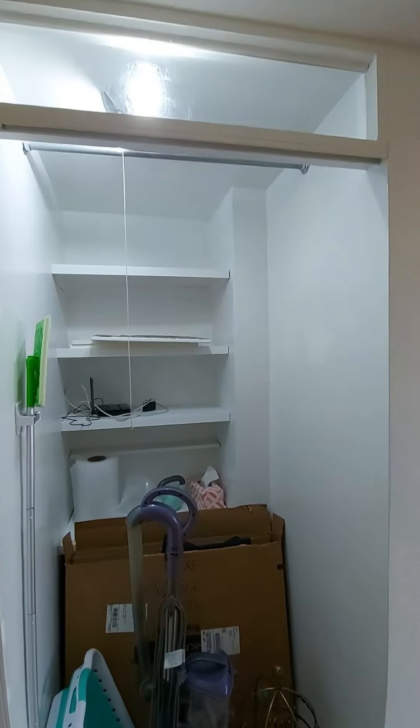There's a good amount of cabinet space, which is a plus because there's only one closet in the apartment, and it doesn't have a door.